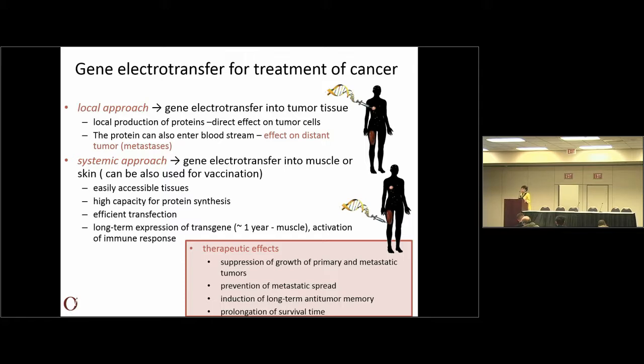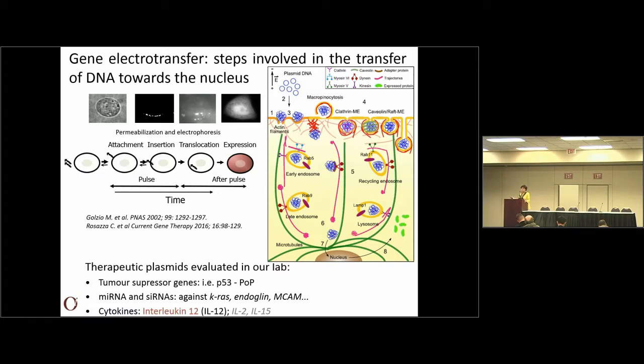The therapeutic effects we want are: suppression of growth of primary and metastatic tumor, prevention of metastatic spread, and long-term anti-tumor immunity and prolongation or even cures of patients. How DNA enters cells after electrotransfection is still not fully known. We know that it is not as simple as with drugs — there needs to be some attachment of the DNA to the cell membrane, then it is translocated into the cytoplasm, but it has to reach the nucleus to be transcribed. Whether this is endocytosis or entry of plasmid through pores via actin filaments, we don't know yet for sure.